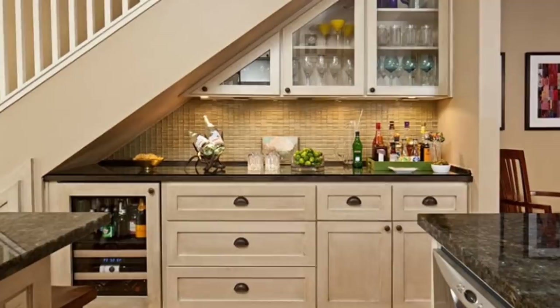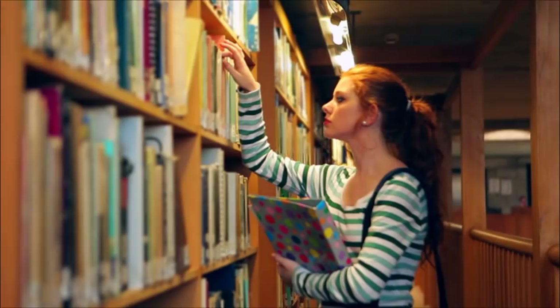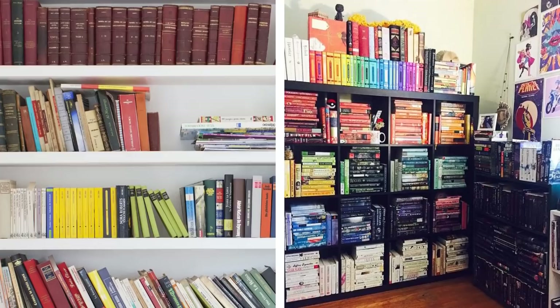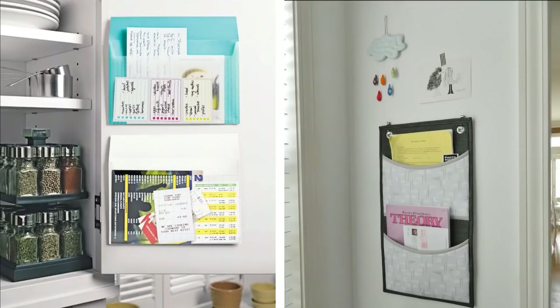18. Bookshelves. If your personal library needs decluttering, here are some ways to do it. Edit the selection in your personal library and categorize them into two piles: one to keep and the other for giving away. Return the books to the shelves. There are several ways of ordering your books: by genre, by height, or by color. Ordering by height and color will give it a less cluttered and more cohesive look.